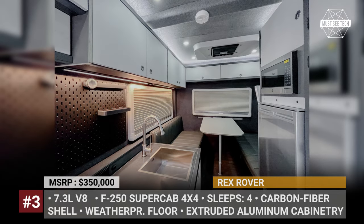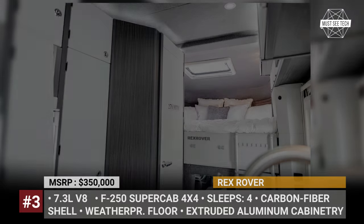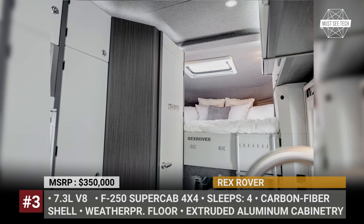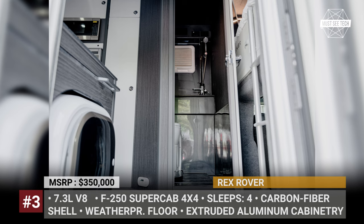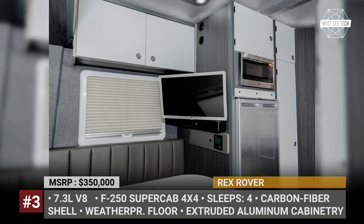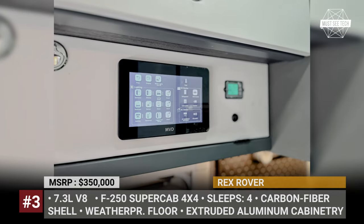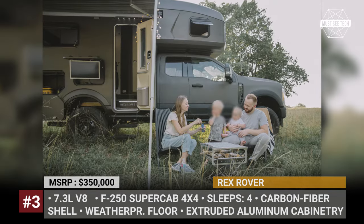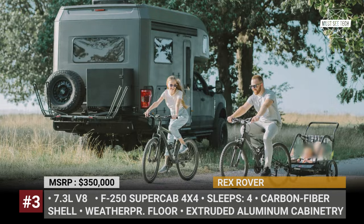Despite its length of just 22 feet, the 2023 Rex Rover easily accommodates four adults, with a king-size bed at the top and an additional queen-size convertible in the dining area. There is a fully loaded kitchen with a sliding countertop extension, a refrigerator-freezer unit, a microwave and a heated wet bath shower unit with a cassette toilet. Among the interesting options, 27 North can also add a coffee maker, an external fridge with a dual-burner gas stove extension, and even a washing machine that integrates into the side of the kitchen.